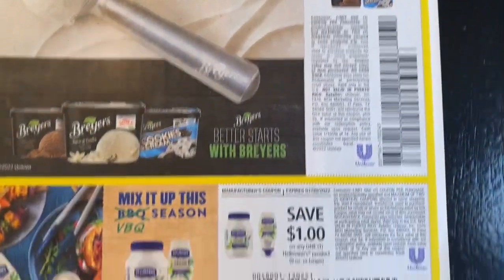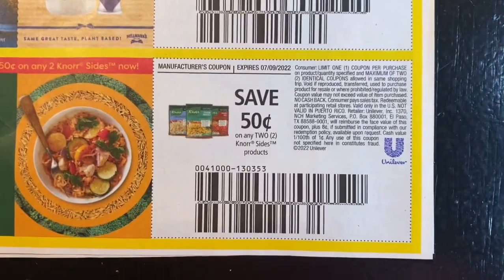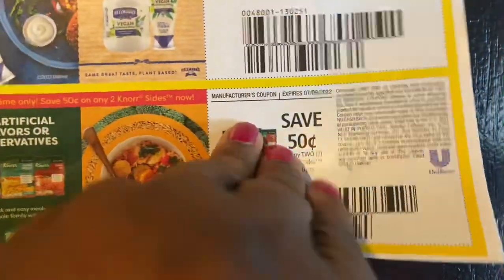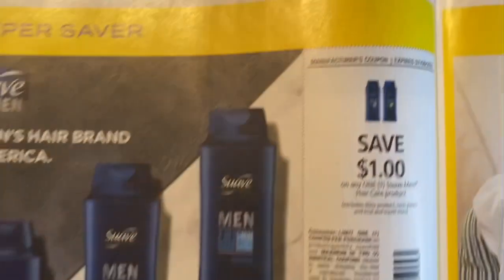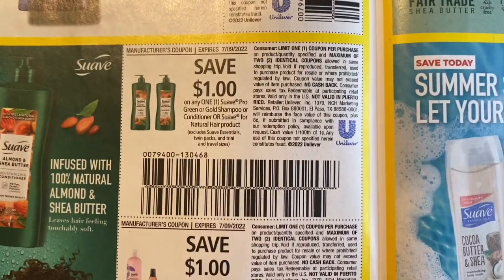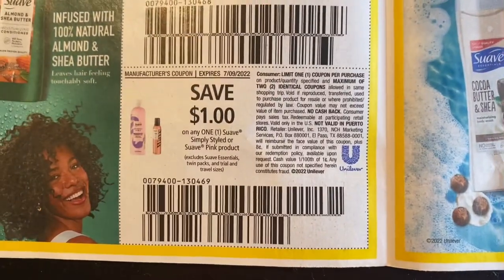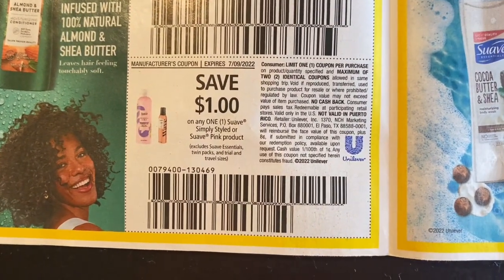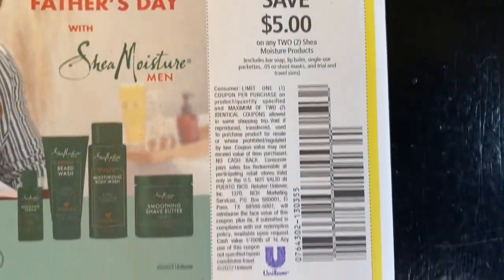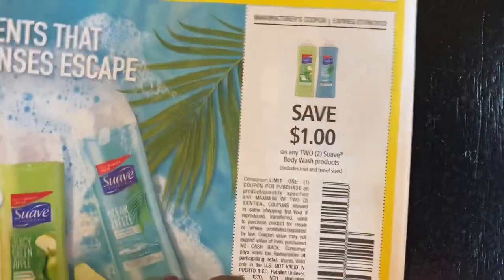Save $0.50 on one Breyers, $1 off one Hellmann's product, save $0.50 off two Noresides. Save a dollar on one Suave Men hair care product, off one Suave Pro green or gold shampoo, off one Suave Simply Smooth, a Suave pink product. Save $5 on two Shea Moisture products, save a dollar on two Suave body wash products.